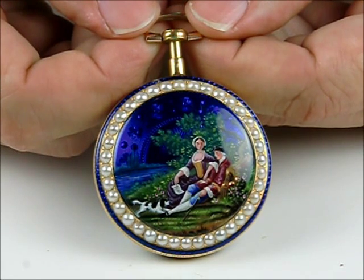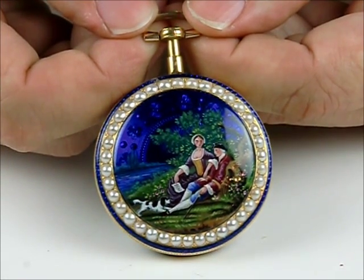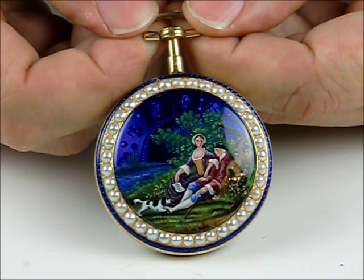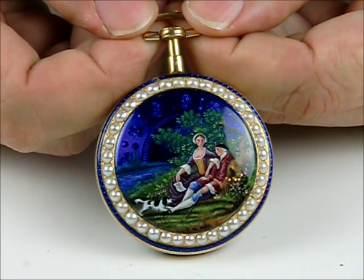Hi, Dave Searles here from Jones & Horan Auction Company in Goffstown, New Hampshire, with one of the many beautiful enameled watches we're going to be having in our upcoming May sale in 2014.